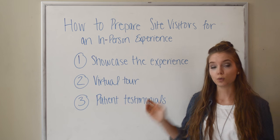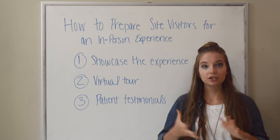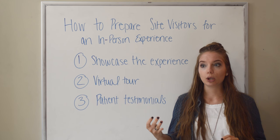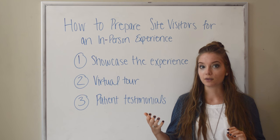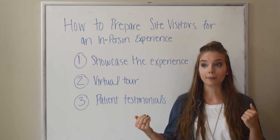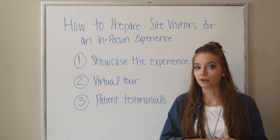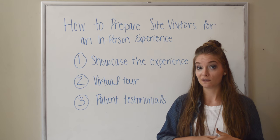The next thing you can do is have a virtual tour. This again can be via video or you could use pictures, showing people what they can expect when they come in so they know what the rooms look like. They can really visualize and, again, feel at peace, because it's a very intimidating experience for people who have never had a chiropractic visit.